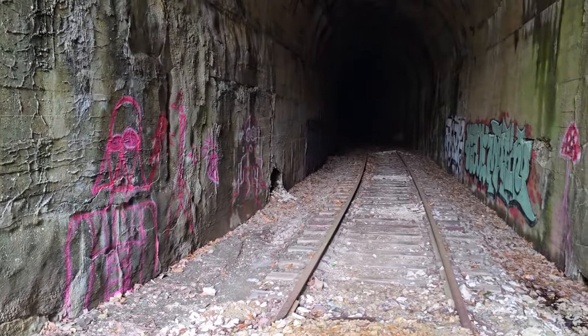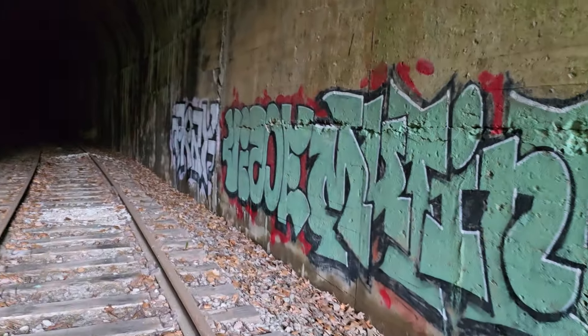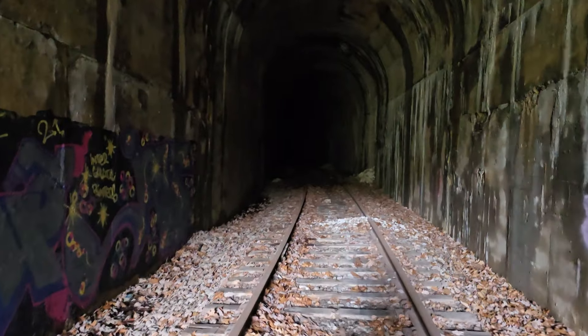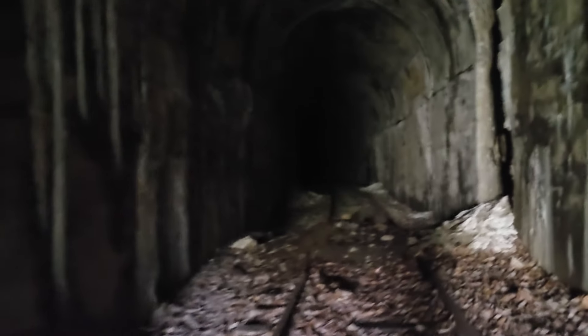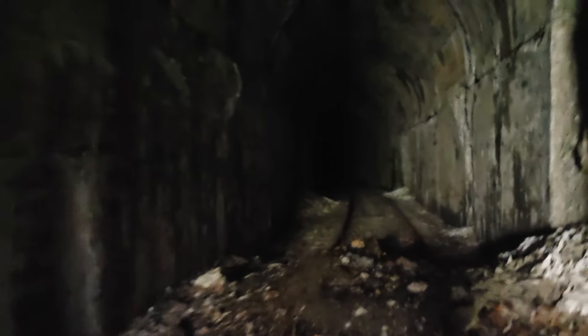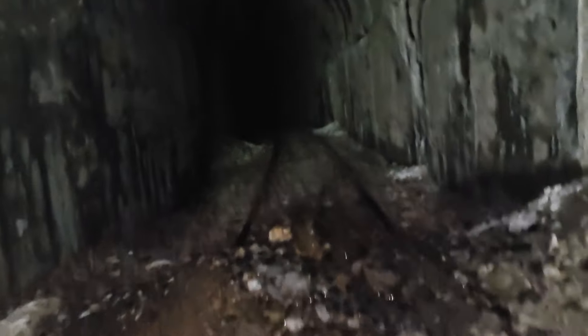I completely forgot my flashlight at the car, so I'll go in as far as we can see. This is pretty nice - if I can see daylight at the end of the tunnel before I run out of light I'll keep videoing. If I can't, then you won't be able to see anything, it'll just be pitch dark. That's about as far as I can see with no light - but wait, there is a light option for video. New concept for me, I didn't know we could do that.